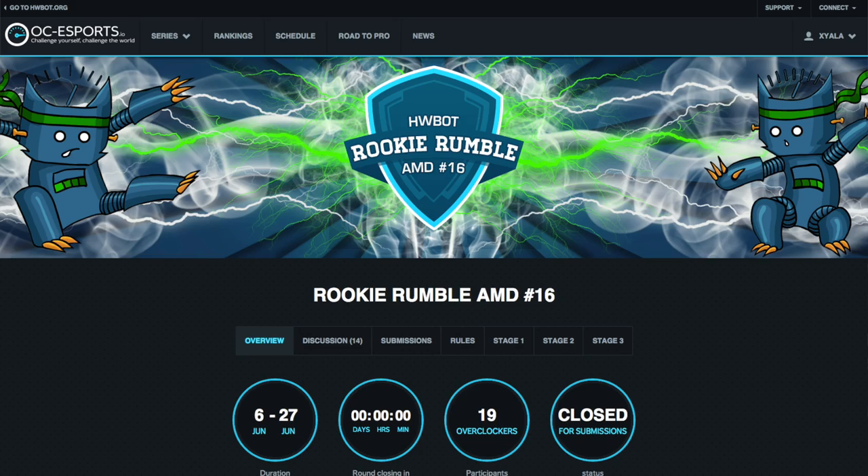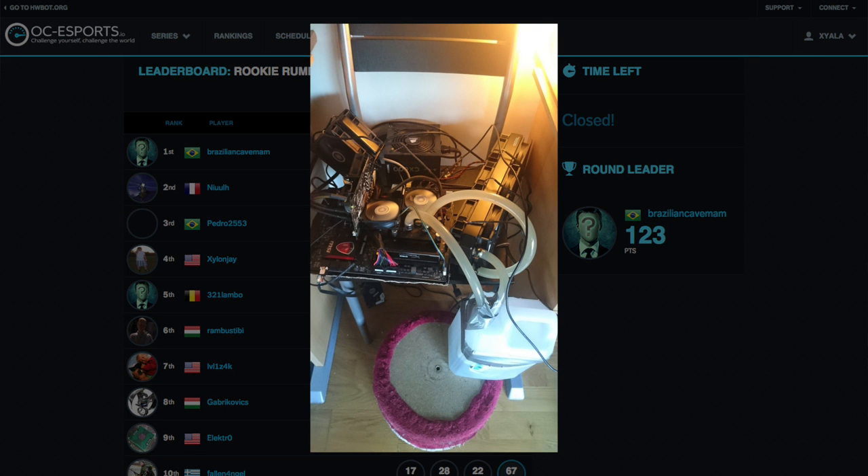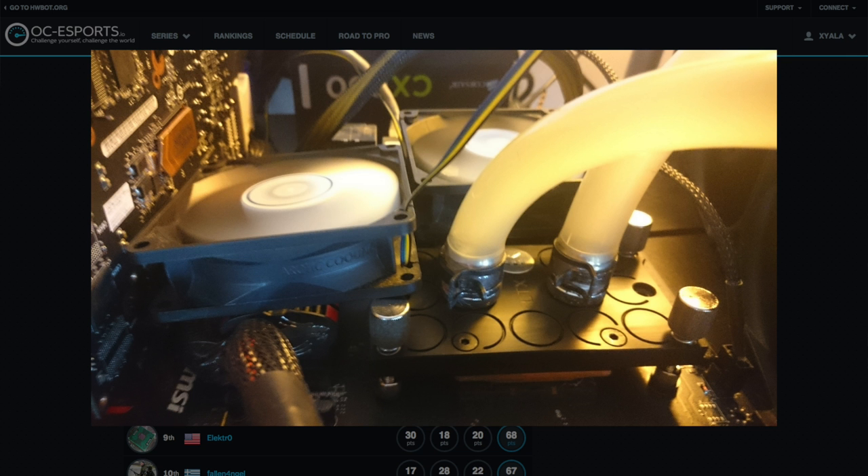One of the highlights from this round was Brazilian Caveman's Stage 1 clock frequency submission, pushing a Sempron 145 to an impressive 4.6 GHz. We will leave you with a shot of Newell's rig, where he pushes his FX8320 to 5.4 GHz.